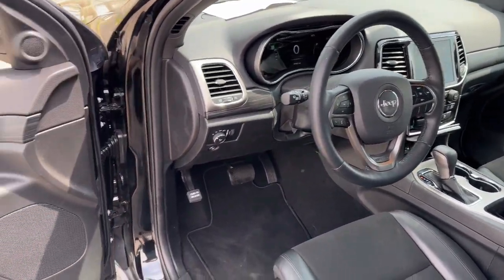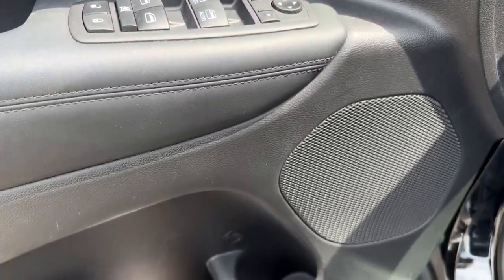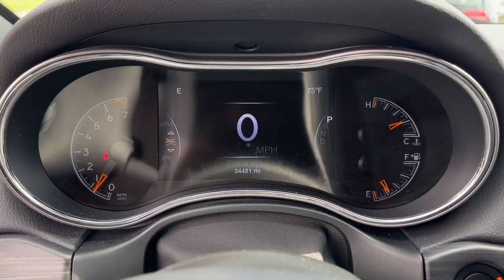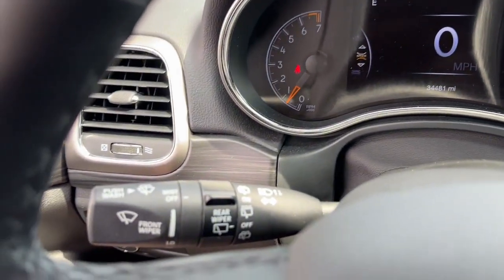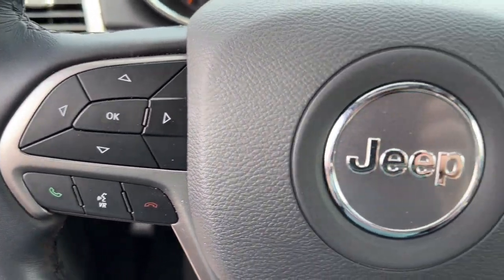These are just some of the great options this vehicle comes with: Apple CarPlay and/or Android Auto, keyless entry, satellite radio, fog lamps, heated mirrors, backup camera, electronic stability control, power driver seat, alarm, and aluminum wheels.